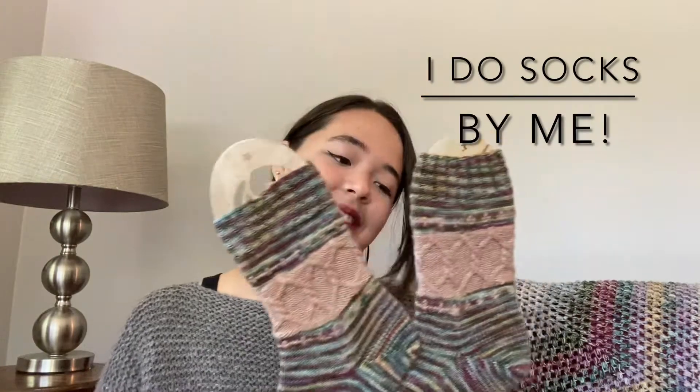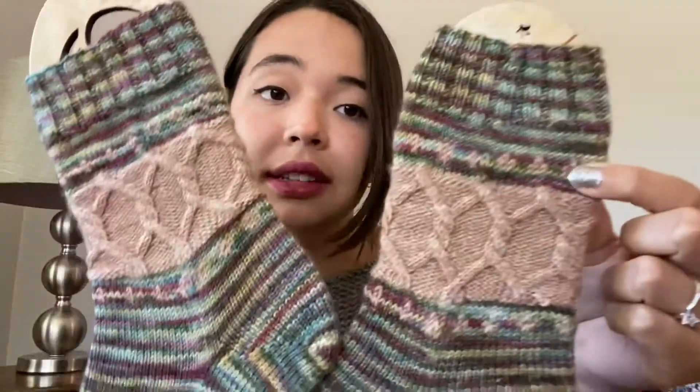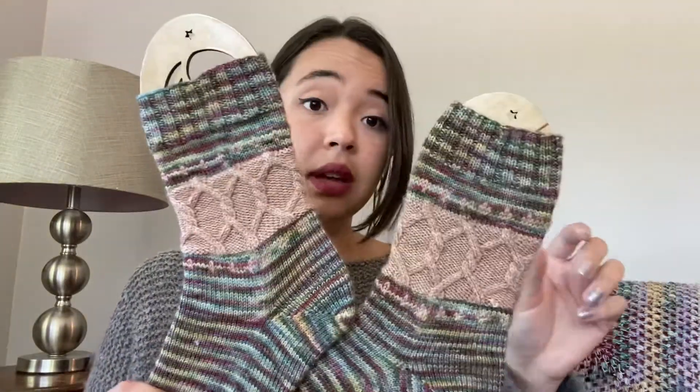So the first finished object I have on the sock blockers is my I Do Socks. This pattern is available on my website, on LoveCrafts and Payhip. It comes in three sizes: large, medium, and small. I knit myself the medium, and I knit my boyfriend — fiancé, husband, he's all the levels — the size large. It has some interlocking ring cables and colorwork stars.